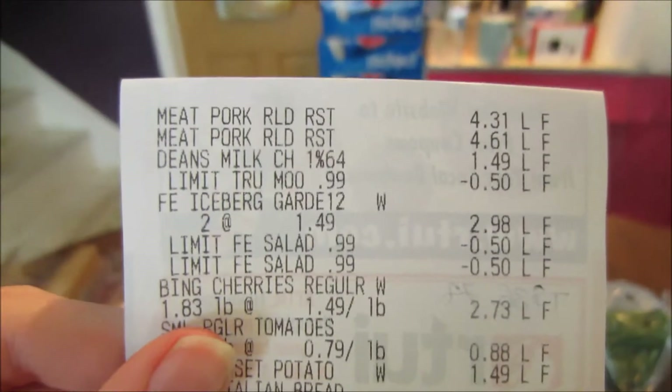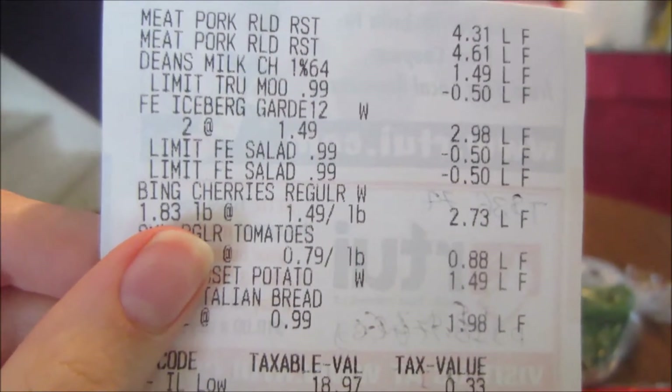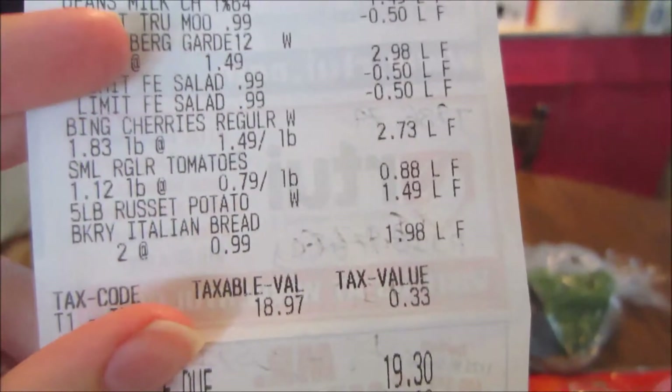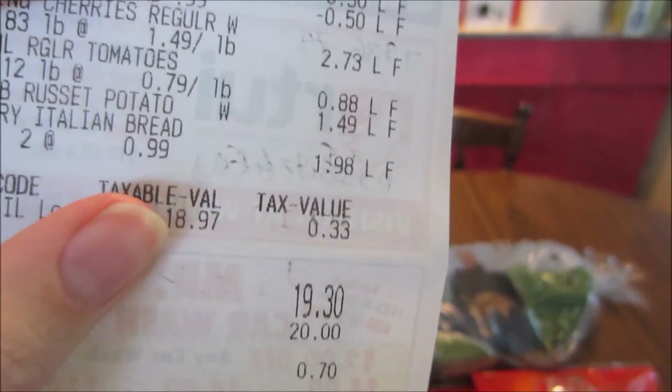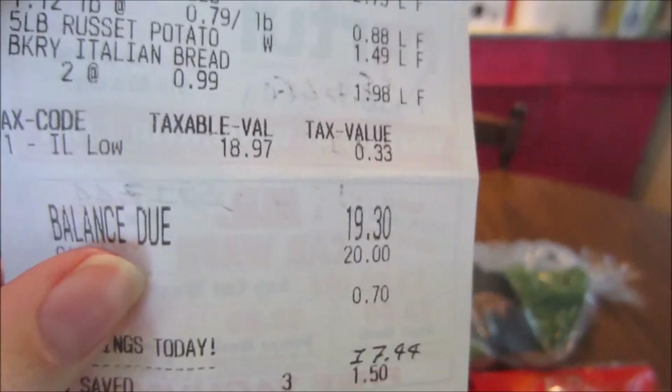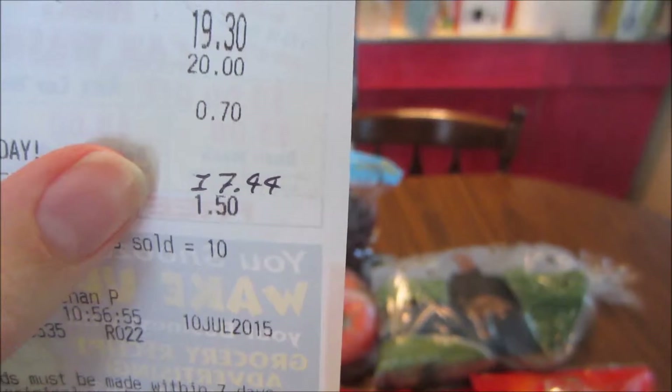I'll share my receipt from this week. As you guys can see at the top was the pork, then the milk, the salads, cherries, tomatoes, potatoes, and bread. My subtotal was $18.97. After tax, I paid $19.30 and saved roughly $17.44.